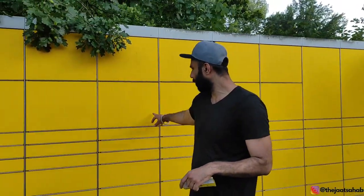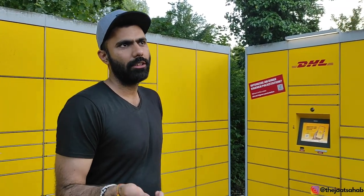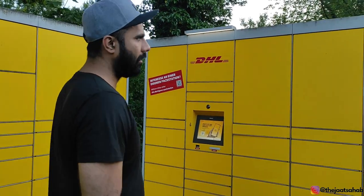This is a big box and this is a small box. You can see boxes of different sizes depending on your package. If you need something small, you get a small box; just like this is a big box.